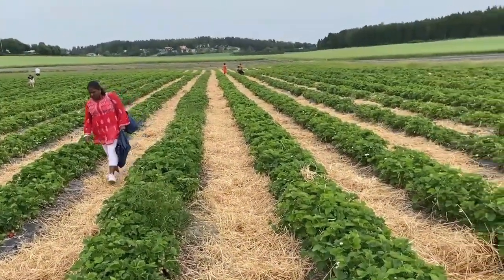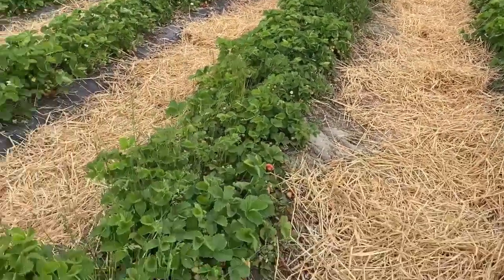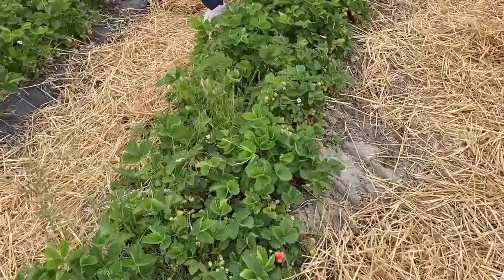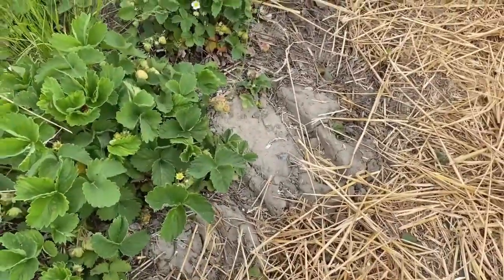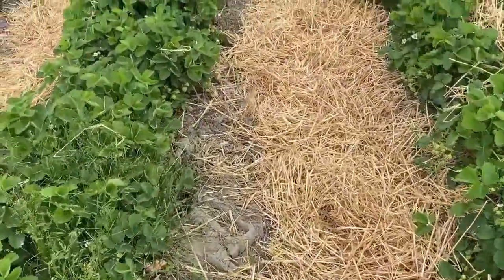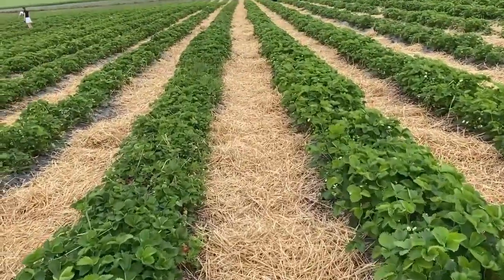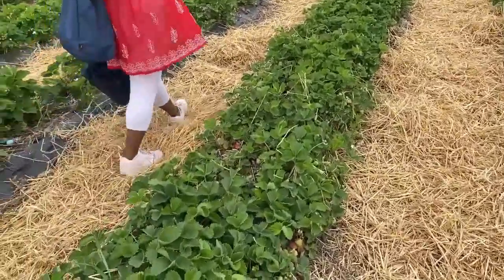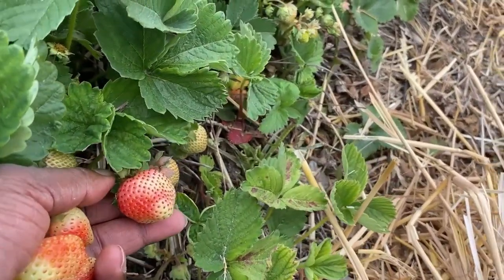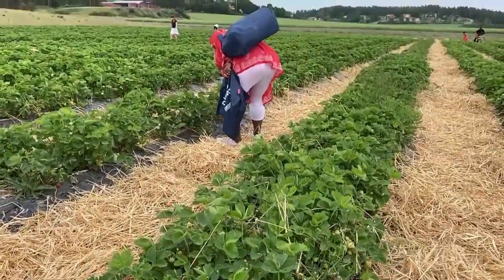To be honest, I thought strawberries grew underground at first when I saw them, but then I realized they are just small trees. We're going more forward towards the end of the strawberry garden because I'm pretty sure there are more over there. We're trying to fit as many strawberries as possible into one small bucket basket.